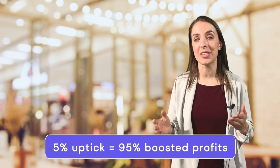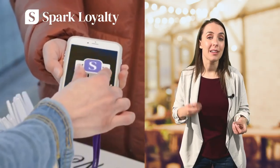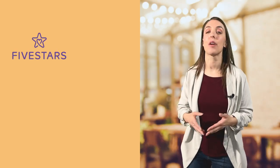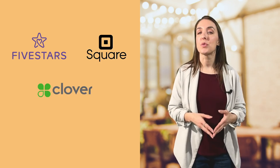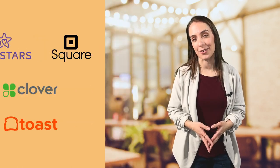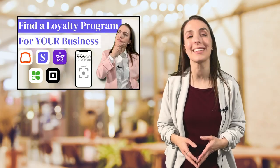A 5% uptick in customer loyalty can boost profits as much as 95%. When it comes to loyalty program options on the market for the food service industries, there are a lot to choose from. There's Spark Loyalty, a mobile app system with built-in mobile and email campaigns that's $9.99 a month; 5 stars, a well-known loyalty solution used by many businesses around the world; Square and Clover, POS systems which come with loyalty program add-ons; and Toast, a POS and loyalty system geared toward the restaurant industry. There's a lot to consider when choosing the right system, but we've done the heavy lifting for you. Check out our video, Pros and Cons of 5 Loyalty Programs, linked in the description below.